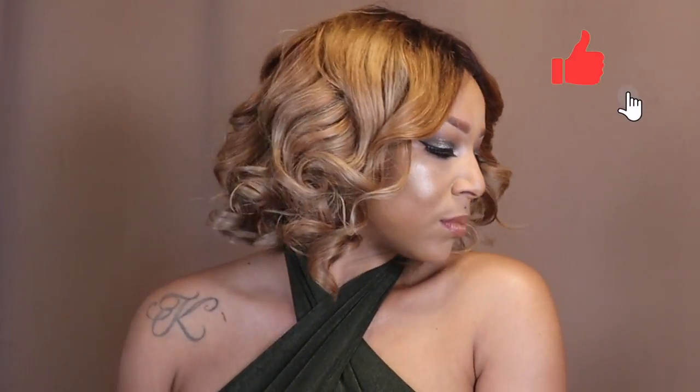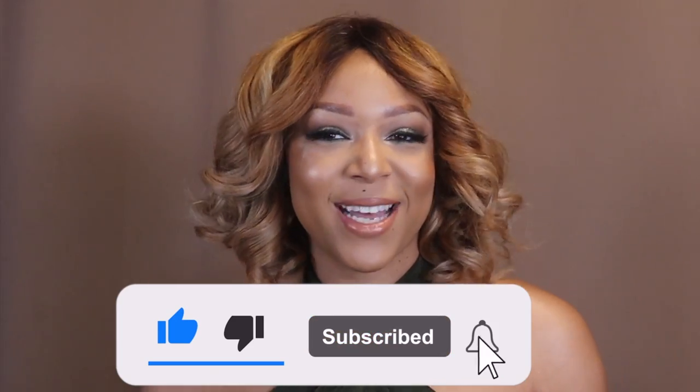So this is the finished look, guys! I hope you enjoyed this video. If you liked it, don't forget to give it a thumbs up. If you want to see more makeup tutorials or hair tutorials — because I also do natural hair — make sure you subscribe. With that said, thank you so much for watching and I will see you in my next video!